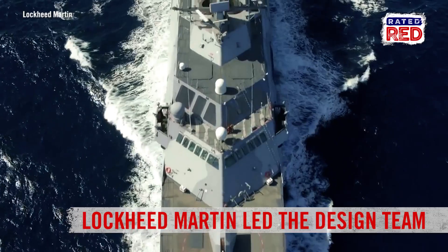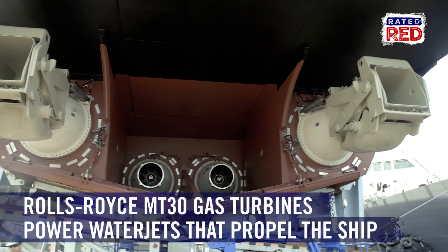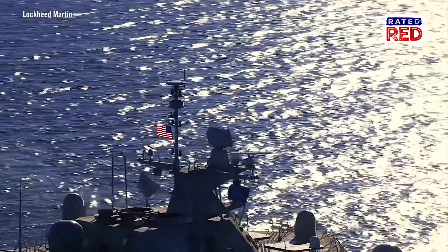Designed by a team led by Lockheed Martin, this ship comes fitted with two MT-30 gas turbines from Rolls-Royce. These babies power large water jets that help propel the 389-foot-long LCS to speeds that exceed 40 knots, making it the fastest surface combatant in the fleet.